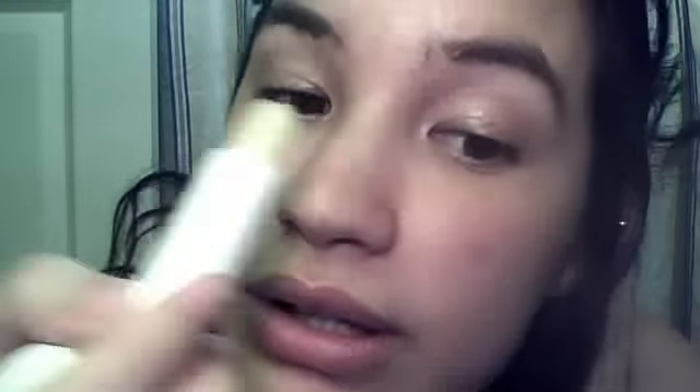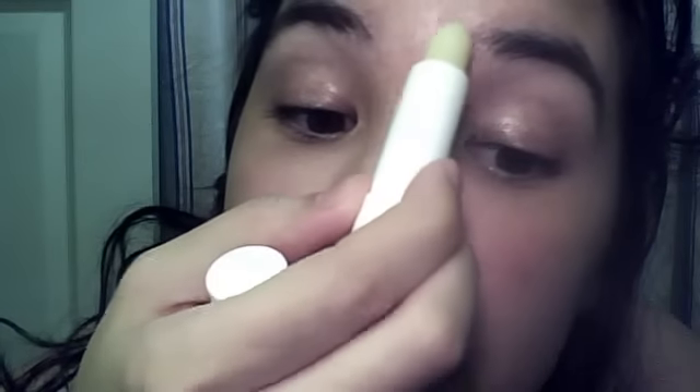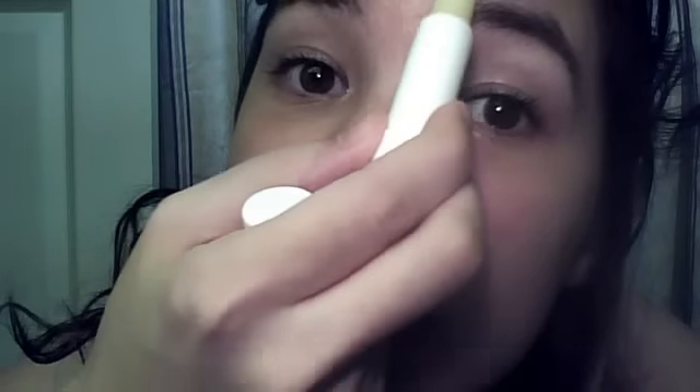This works for your eyebrows as well, if you have any parts that haven't grown in as much as you want — like this part right here. You just apply it. I have uneven brows, but that's okay — we're all different.